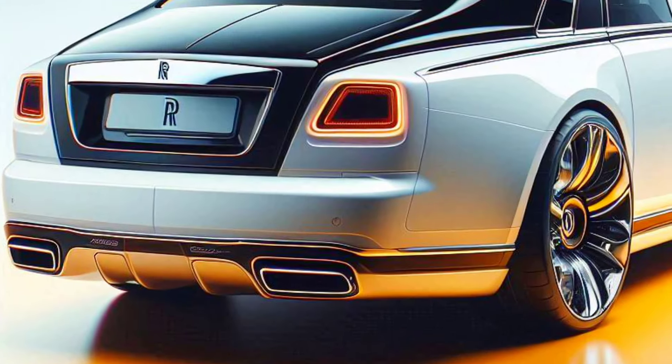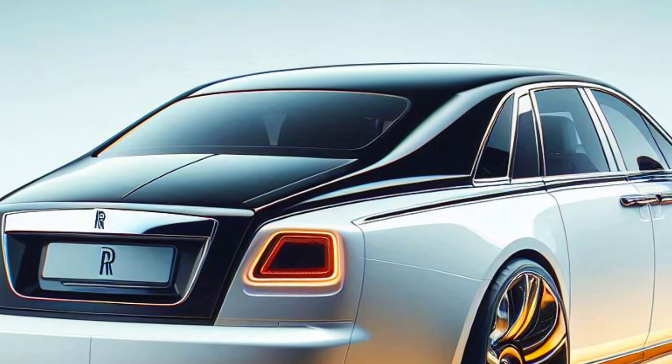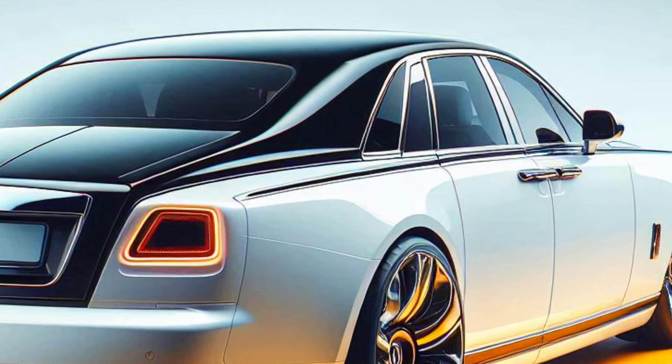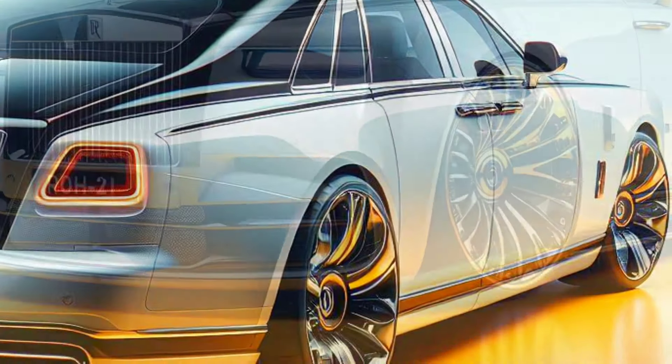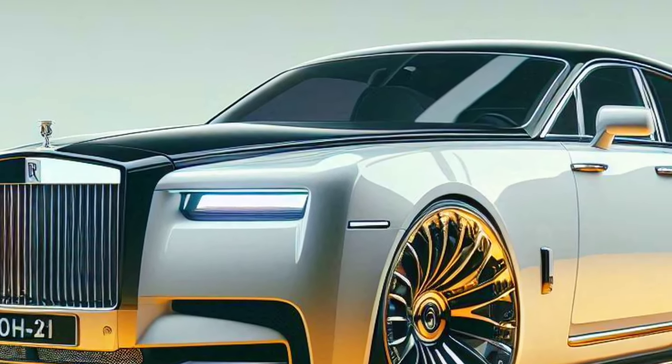Technology: smart and connected. The Phantom Series 2 is equipped with a satellite navigation system, semi-autonomous driver assistance, and smartphone connectivity. Features such as wireless charging, voice assistant, and facial recognition ensure a modern and intuitive driving experience.